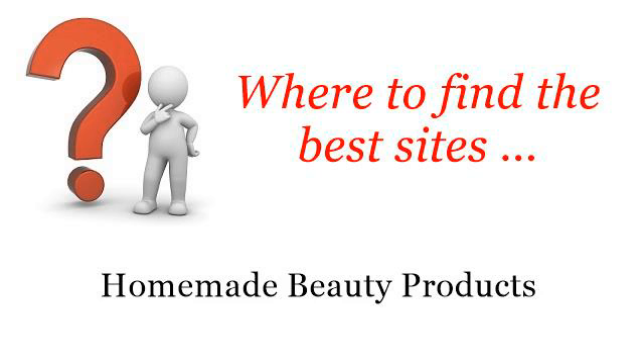Where to find the best sites for homemade beauty products. You want more information about how to make rosemary oil — these selected resources on the web might help you.